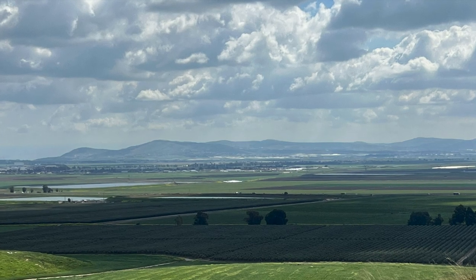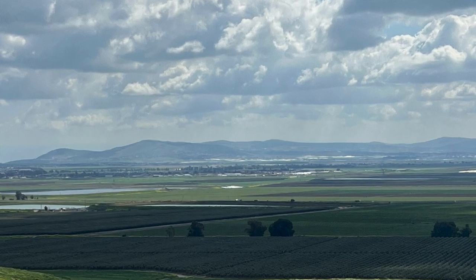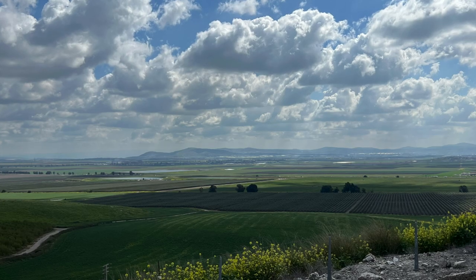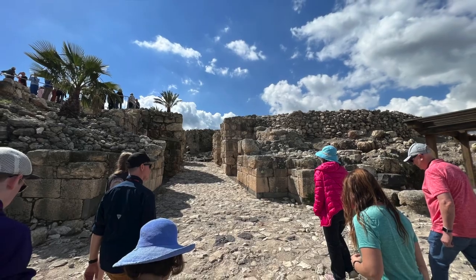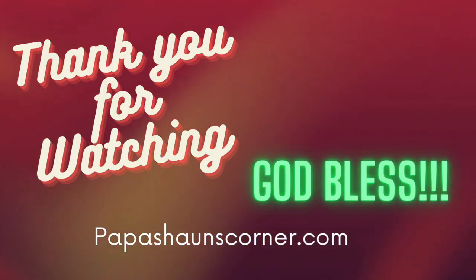All in all, the Valley of Megiddo is very beautiful, very green and fertile today. But at some point in the future, its beauty will fade as the final moments of those who have rejected Jesus gather together for one final battle before the millennial reign of Christ begins. This concludes my review of Megiddo. Until next time, thank you for watching, and God bless.